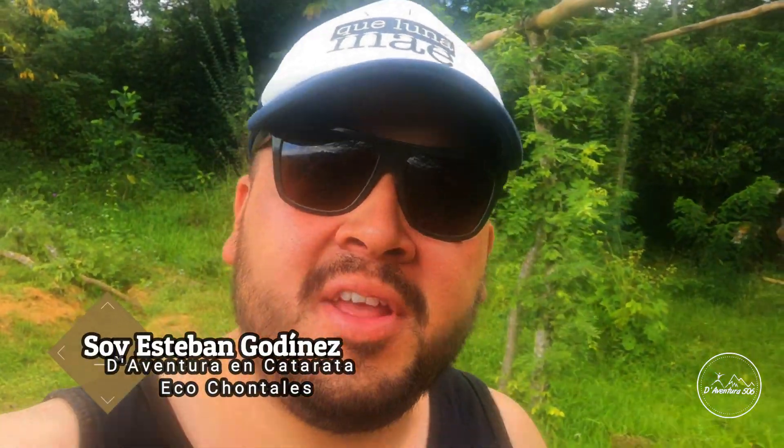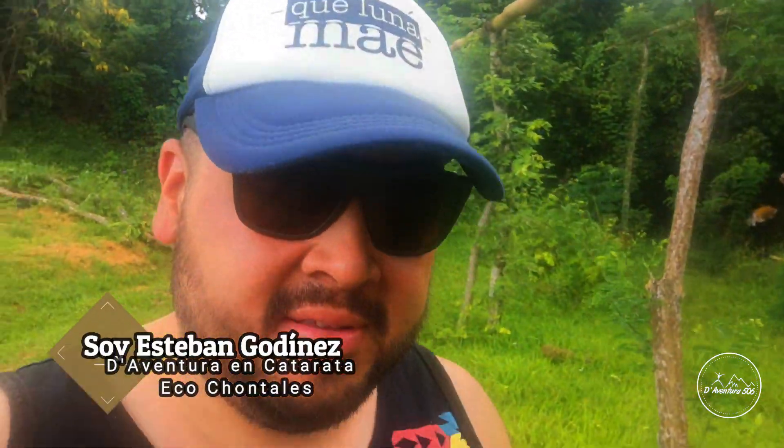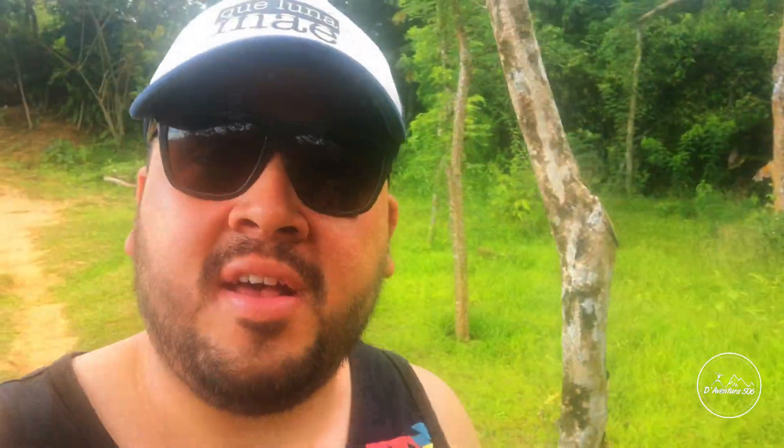Hola amigos de aventuras, hoy en una aventura más. Me vine otra vez para el sur del país, vamos a conocer las Cataratas Eco Chontales.